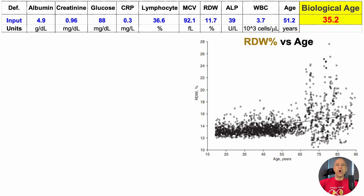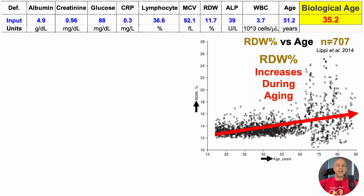Starting with the RDW percentage — that's a measure of the variability for red blood cell volume, MCV. When looking at the plot for RDW percent versus age, note that this is a relatively small study of only 707 people. If anyone's come across age-related changes for RDW with a much larger sample size, please post it in the comments. In this plot, RDW percent is on the y-axis plotted against age, and you can see a trend line showing that RDW percent increases during aging.